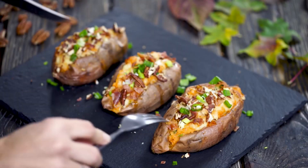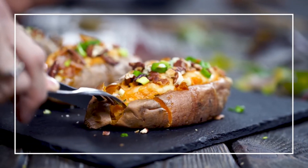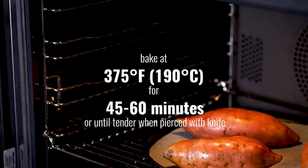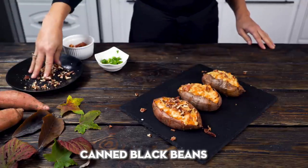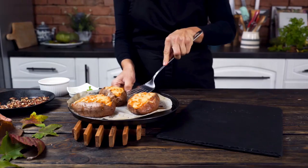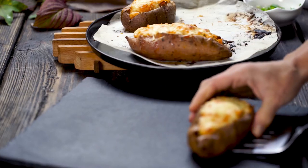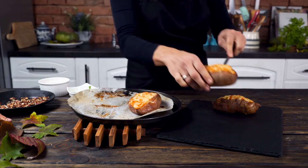Loaded baked sweet potatoes: for a fast meal that doesn't compromise on nutrition, try these customizable loaded sweet potatoes. Simply bake or microwave sweet potatoes until tender, then top with canned black beans for plant-based protein, salsa for a fresh kick, and Greek yogurt for tangy cooling contrast. This easy dinner offers a hefty dose of fiber from the potato skins and beans. The potatoes also provide vitamins A, B6, and C. Feel free to customize your loaded spuds with your choice of mix-ins like cheese, chili, broccoli, and more.